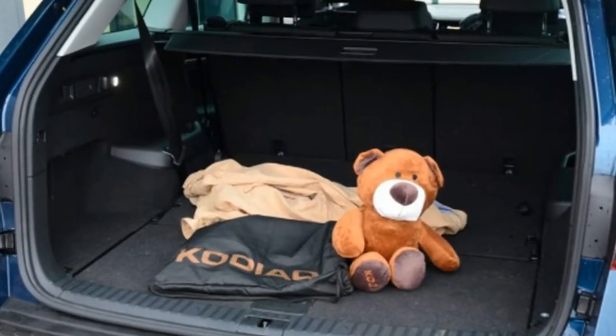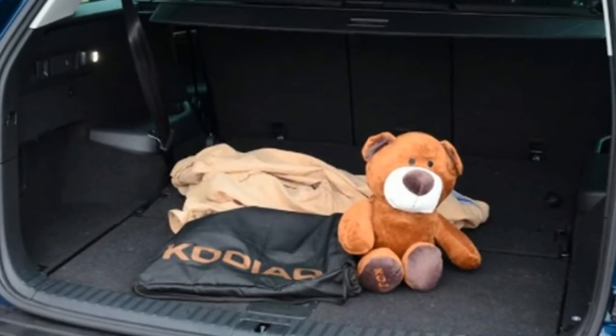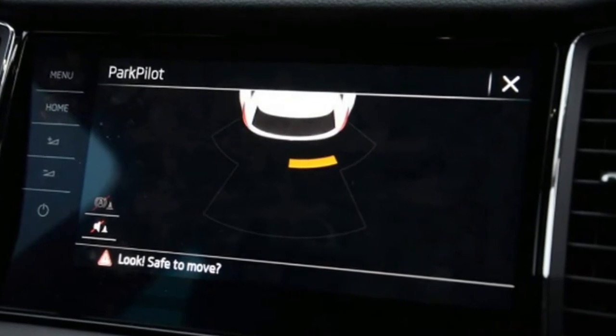Dynamic chassis control aside, only a few options were specified, and none is particularly extravagant. The rear seat backrest release is a £90 option, although given the Kodiaq's general convenience, I'd have expected this to be standard.